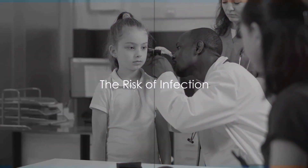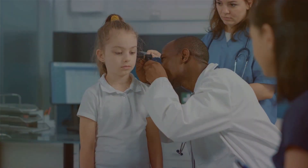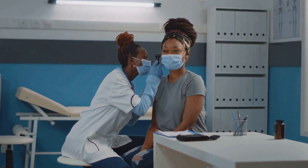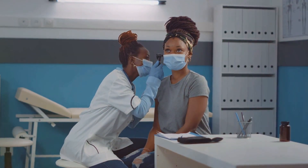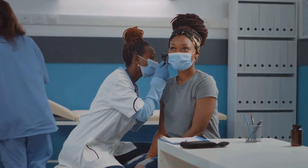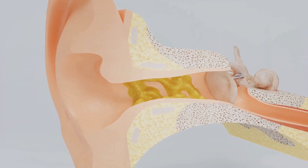Moreover, using cotton buds can introduce bacteria into the ear canal. Our ears are not just holes in our heads — they are delicate, intricate systems designed to protect themselves. The skin in our ears produces a natural wax to trap any harmful particles such as dust, pollen, or bacteria that might find their way in.